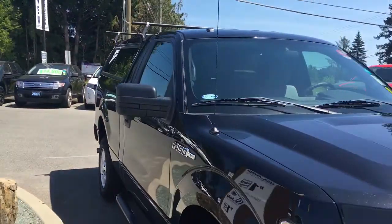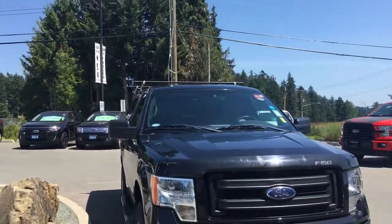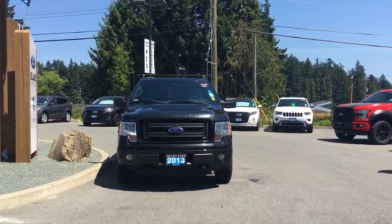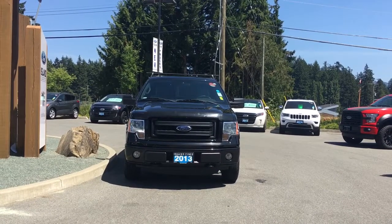Coloured bumper, topper, roof rails, six and a half foot box, manual side view mirrors, halogen headlights, fog lights, tow hooks — and so many more reasons to visit us at Island Ford Superstore, B.C.'s number one rated Ford dealer.